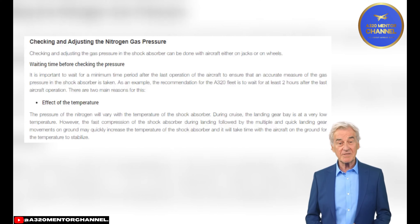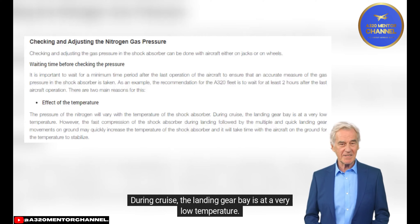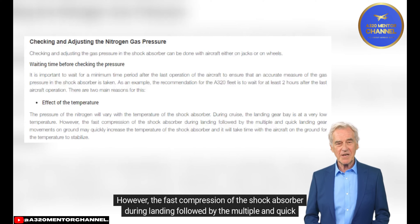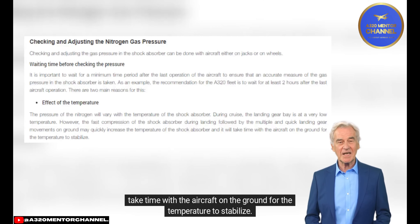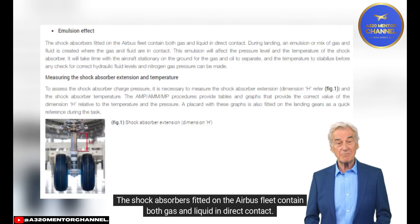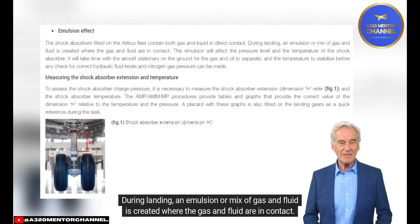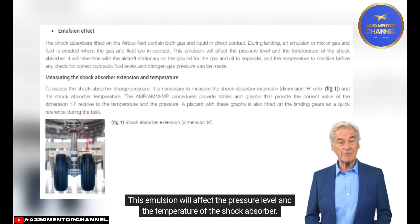There are two main reasons for this waiting period. Effect of Temperature: The pressure of nitrogen will vary with the temperature of the shock absorber. During cruise, the landing gear bay is at very low temperature; however, the fast compression during landing followed by multiple quick landing gear movements on the ground may quickly increase the shock absorber temperature, and it takes time for the temperature to stabilize. Emulsion Effect: Shock absorbers contain both gas and liquid in direct contact. During landing, an emulsion or mix of gas and fluid is created where they are in contact, affecting the pressure level and temperature.